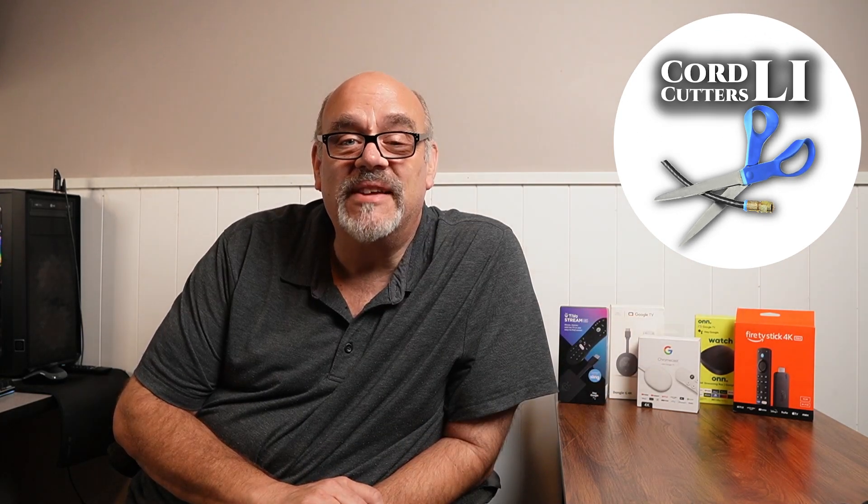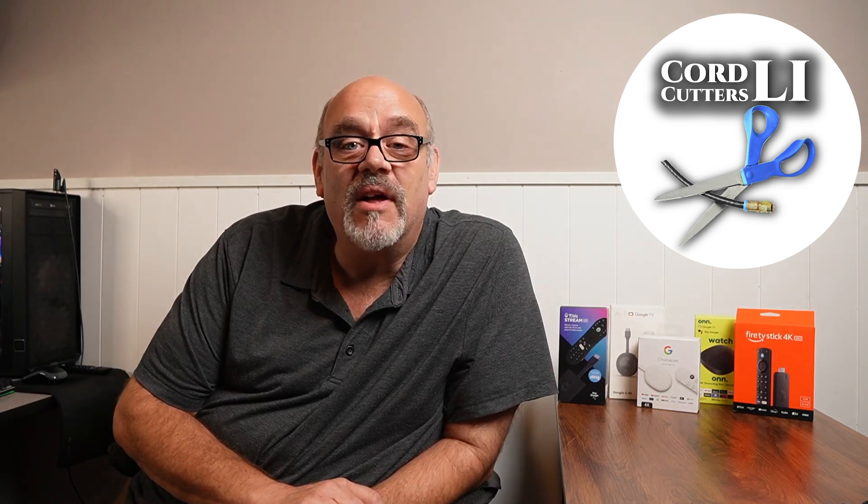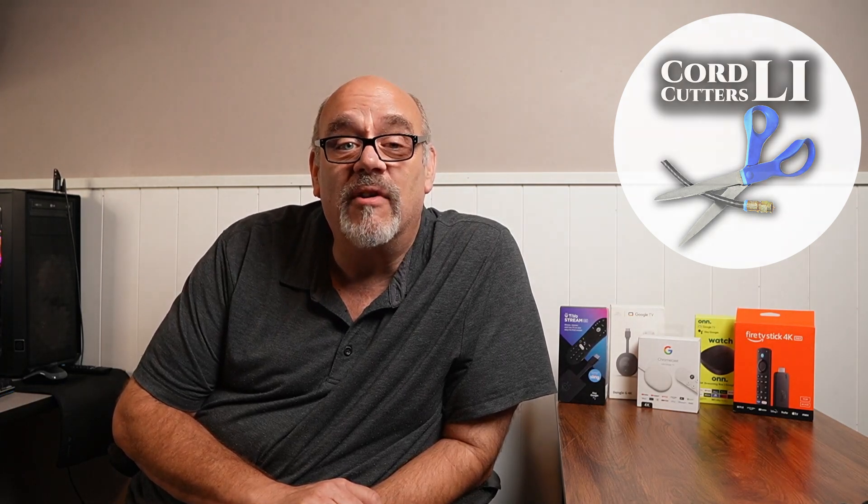Welcome back to Cord Cutters LI, where we help save you money on your cable bill. What better way to save money than with a freshly updated free streaming application that you can install on your Amazon Fire Stick or Android TV streaming device? I'm talking about over 400 live TV channels and tons of excellent movies and TV shows on demand. This application was just updated a couple of weeks ago with a great new interface. Perhaps the best part: this app is 100% free, 100% legit, and 100% legal. Whether you've seen this app before or not, you're going to like what you see, so sit tight as it's coming right up.